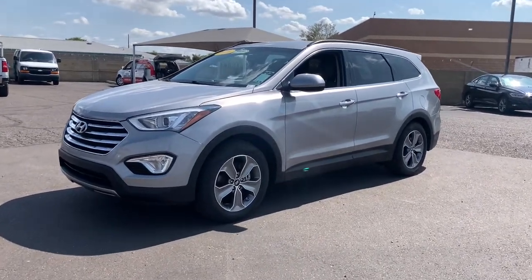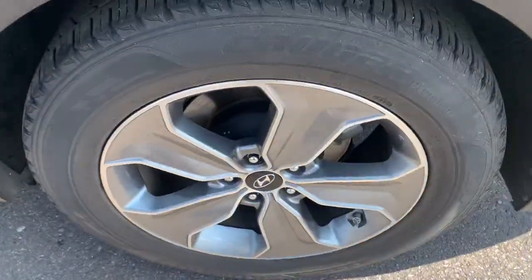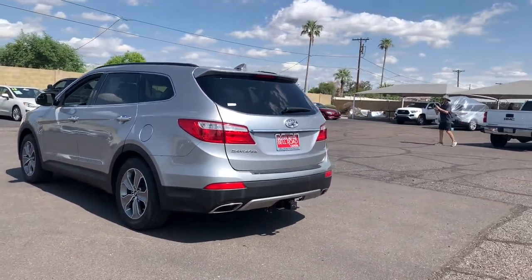Enjoy the view of this 2016 Hyundai Santa Fe. With less than 80,000 miles on the odometer, this vehicle stands out from the rest. Relax and enjoy the road trip in this convenient, well-equipped Santa Fe.